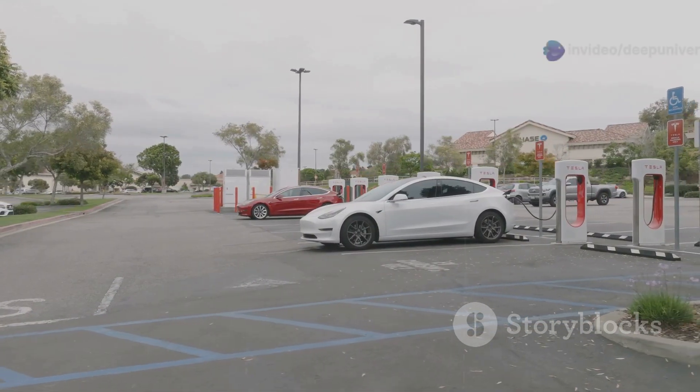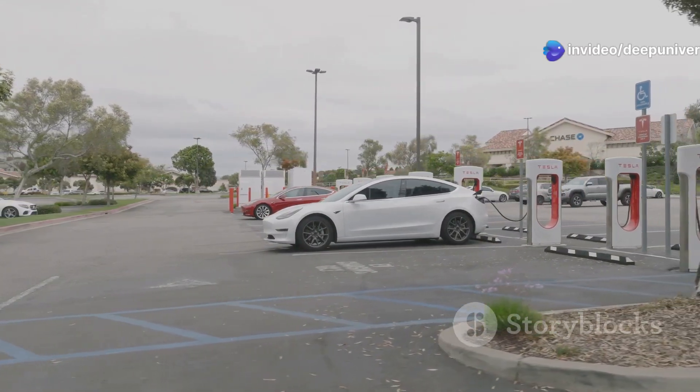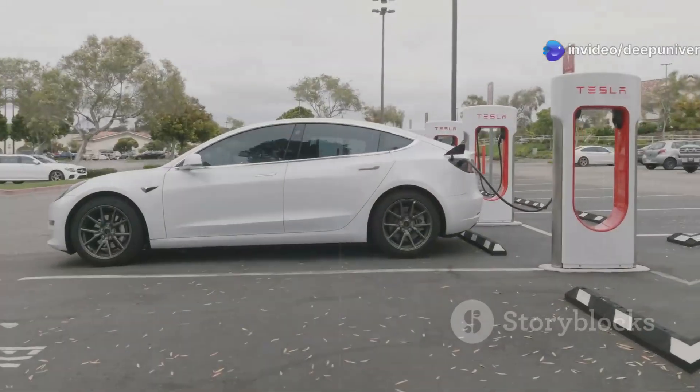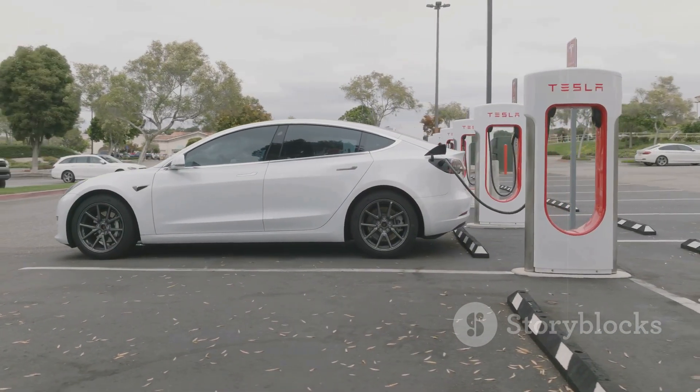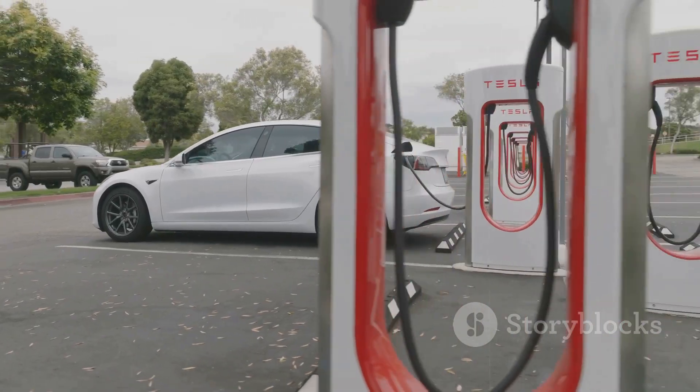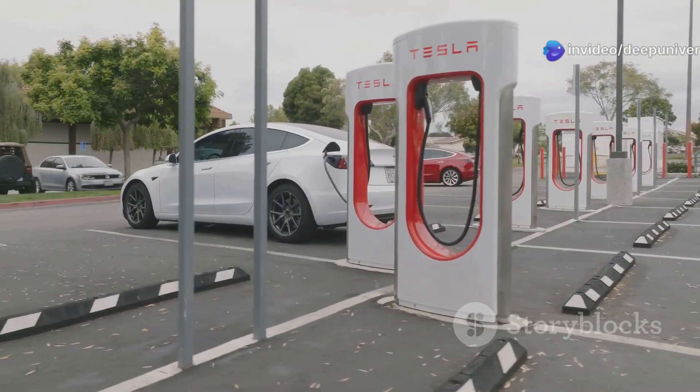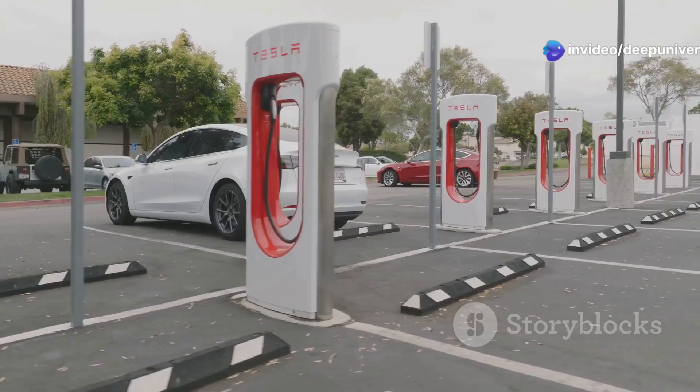But the real game-changer: a full charge in 10 minutes or less. That's not just fast for an EV — it's revolutionary for any vehicle. That's as fast as a gas stop. No more planning your life around charging. Road trips become effortless. Quick pit stops mean you can get back on the road almost instantly, making electric travel as convenient as it is clean.